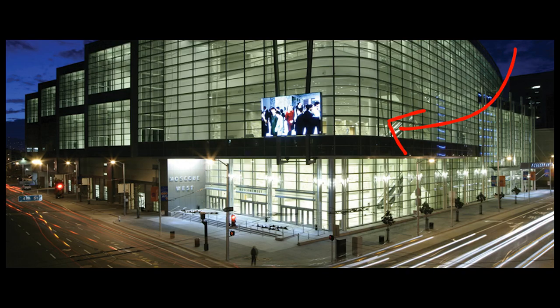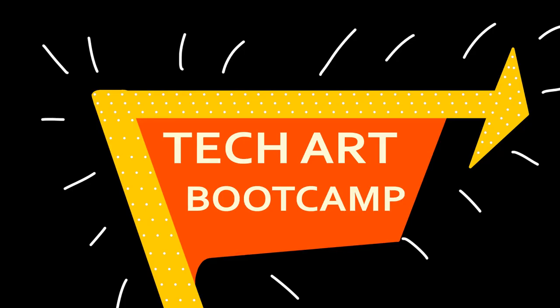So come see us on the second floor of Moscone West, Tuesday, March 20th, for this limited, one-time-only event. Tech Art Boot Camp 2018 — we're the best you've ever seen.